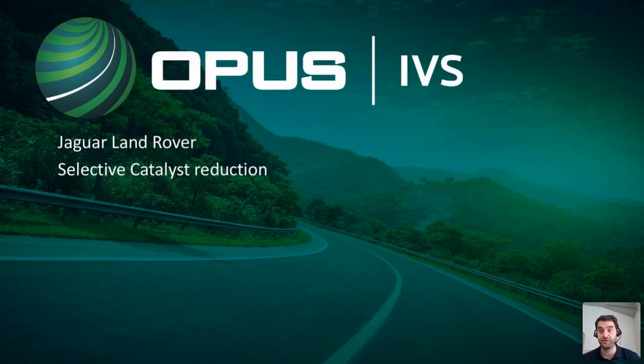For those of you who don't know me, my name's Phil. I'm one of the Land Rover Jaguar technicians here at Opus. I think I've talked to a few of you on the chat. If you have any questions, please put them in the chat.